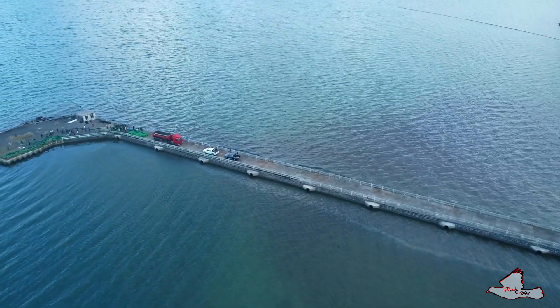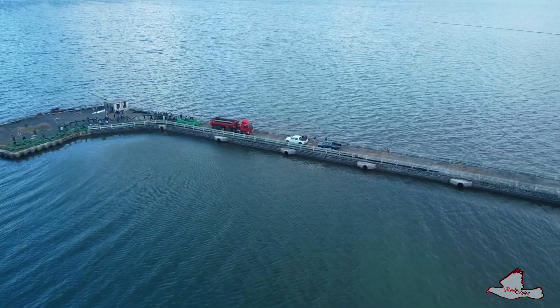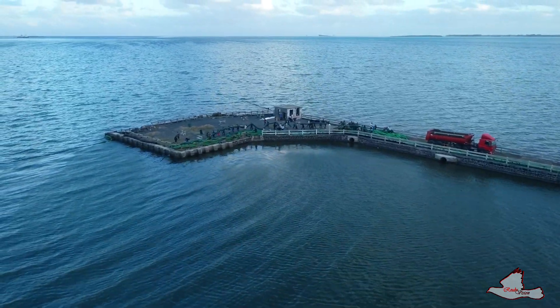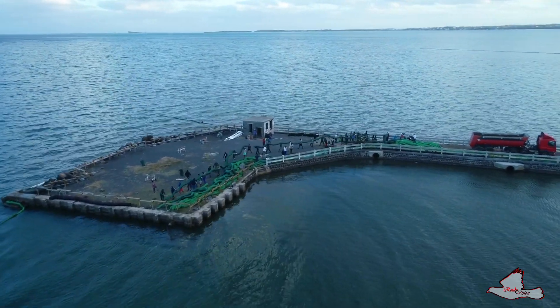Here you can see the SMF getting ready to install floating booms made by volunteers. There are a lot of volunteers working — I haven't been able to film them yet but I'm planning to do that during the course of the week.